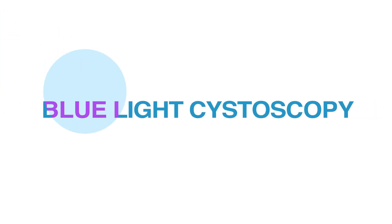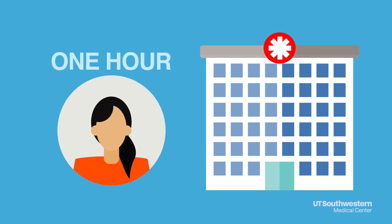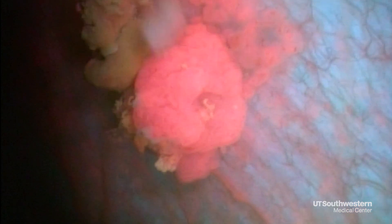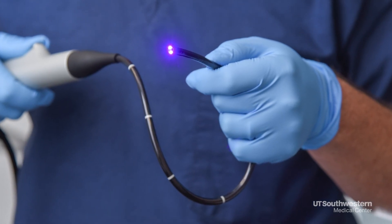So how does blue light cystoscopy work? Patients arrive an hour early for their appointment. An imaging agent is put in their bladder — it's absorbed by cancer cells, which glow pink under the blue light. What's new is that there's a new flexible scope that allows you to use blue light in clinic, and that's now FDA approved.